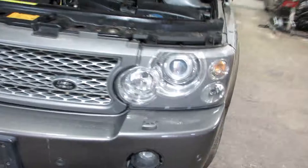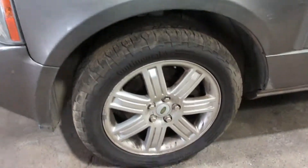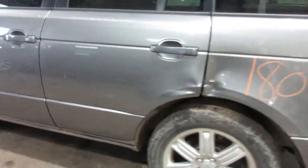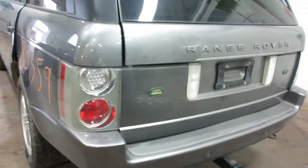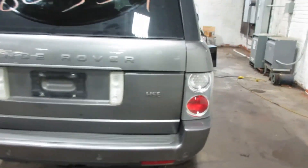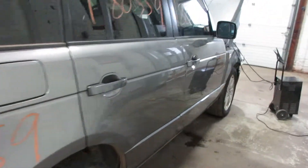Other than that, we have some very nice parts for this vehicle. Very nice wheels. Nice rear bumper, deck lid, and taillights. Upper and lower deck lid, and some very nice passenger side parts as well.